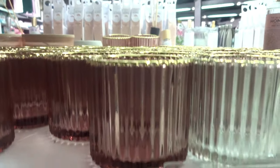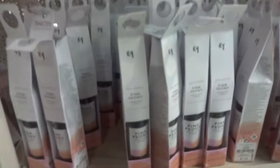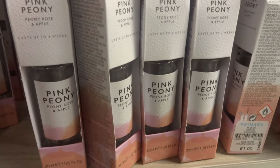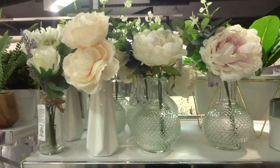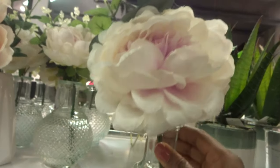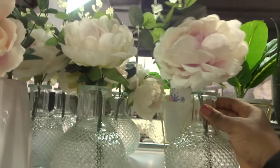They come in these two colours. You may like the look of these diffusers, which are pink and coney. I saw here some artificial flowers, and here is a bit of a close up — it comes in this pretty glass vase.